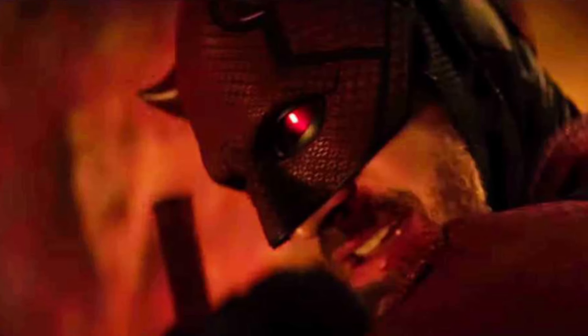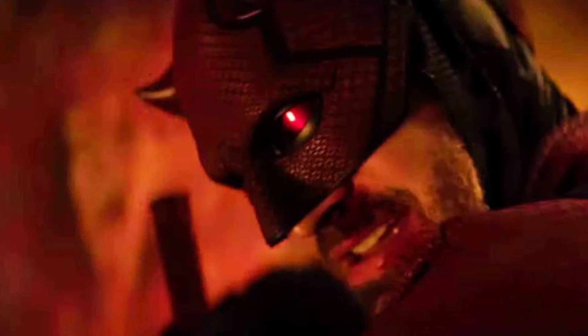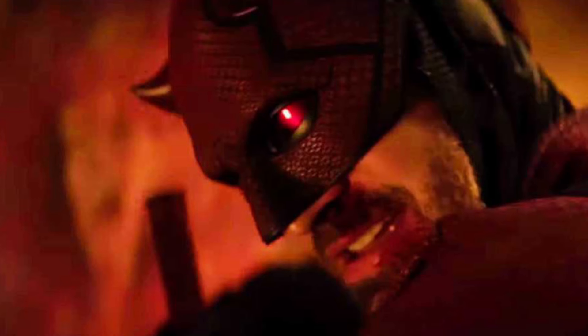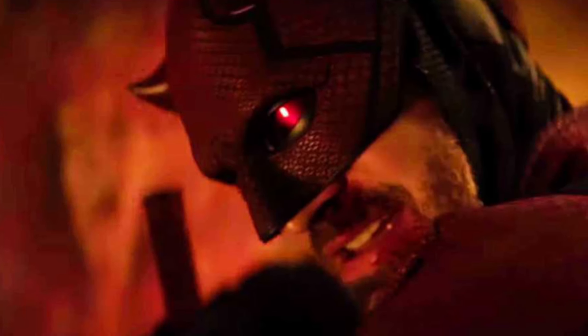Alright, so coming to us from Screen Rant, we've seen snippets right now, and here is a nice shot of the new Daredevil Born Again. We see him there with the gleaming red eyes. Looks promising — he's got the light beard going on there, so definitely we're already seeing an upgraded suit here.